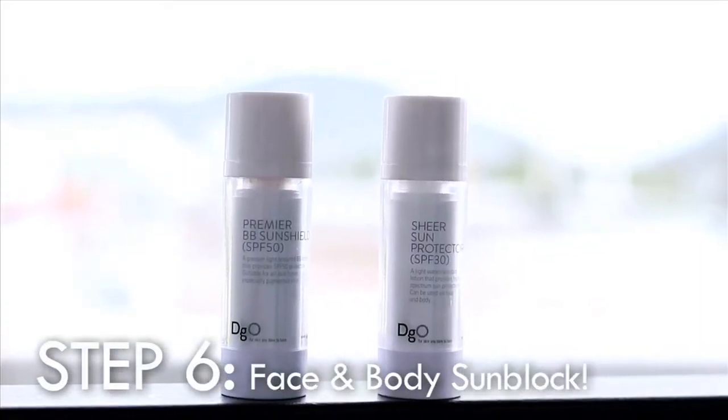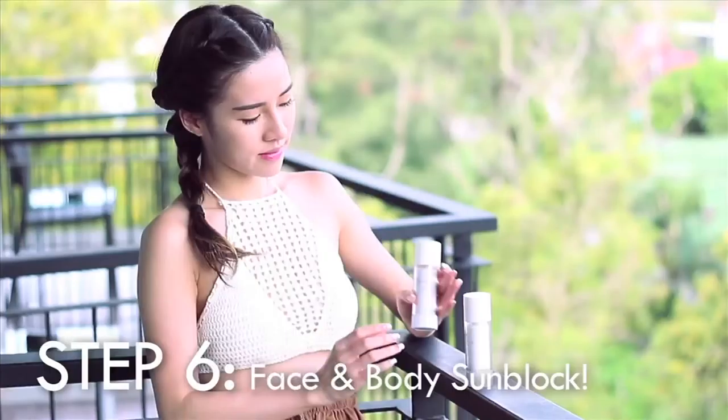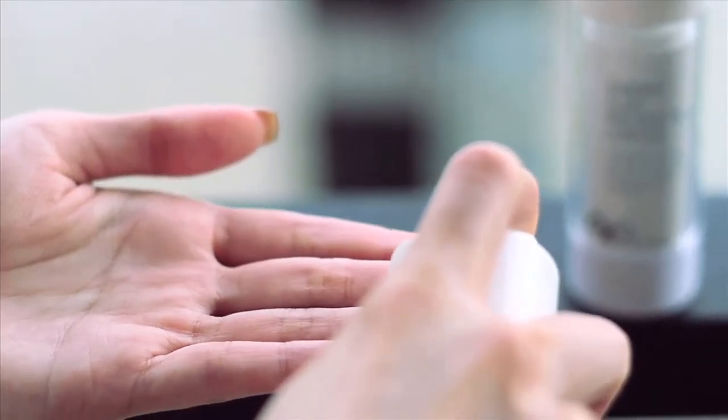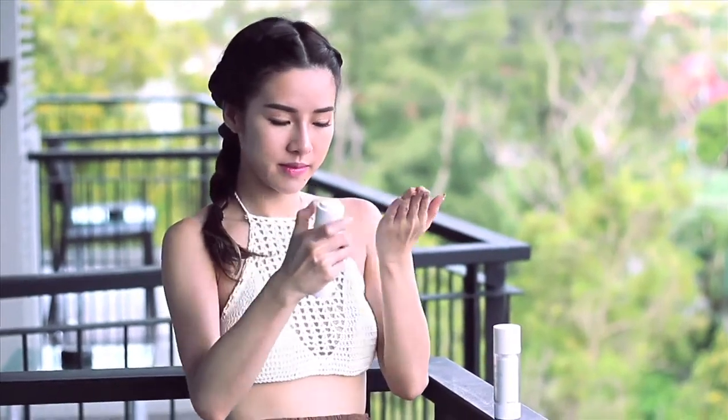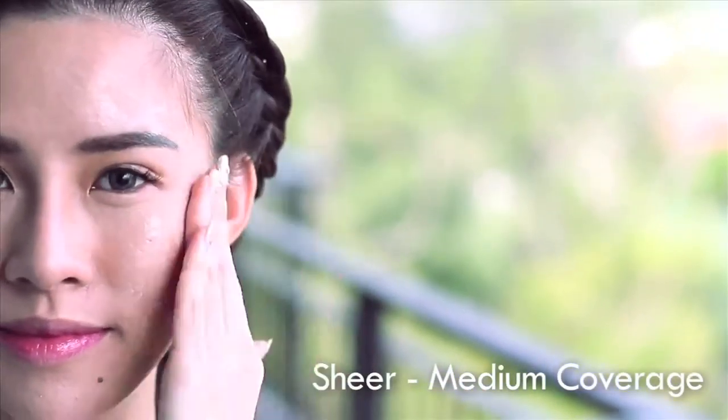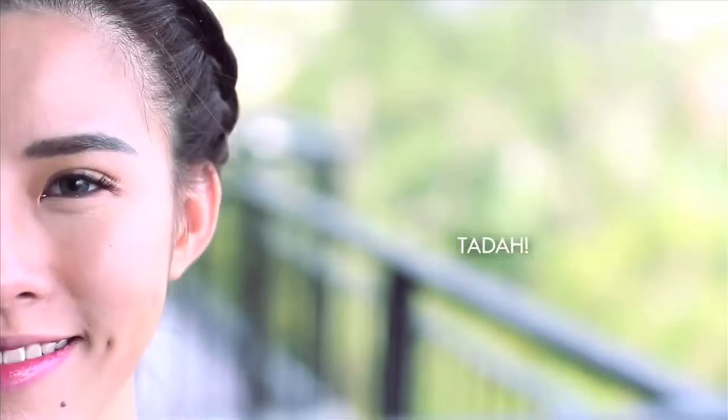Not forgetting a crucial step in skincare — sunblock! I'm using their Premier BB Sunshell in SPF 50, which is a tinted sunblock. It is great for people with pigmented skin, and I love it personally as it conceals my blemishes while protecting my skin. It has a sheer to medium coverage, and I simply dab it all over my skin. And it evens out like magic — ta-da!